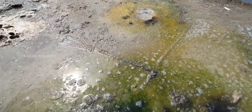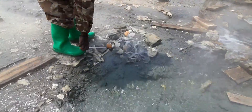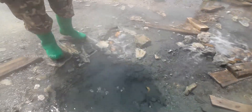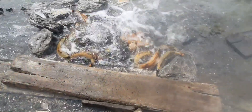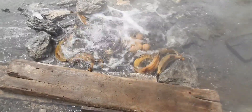The temperature of the water is high enough to boil eggs, plantain, and meat. All visitors including us tested egg boiling. The temperature of the water is more than 100 degrees Celsius.